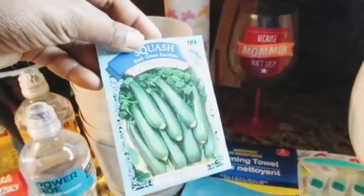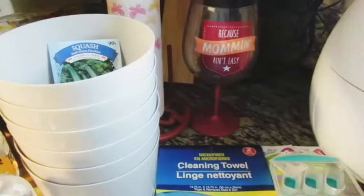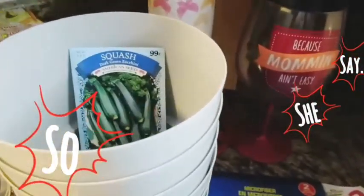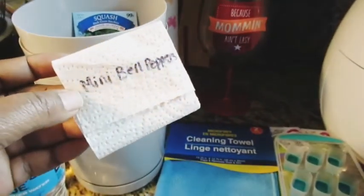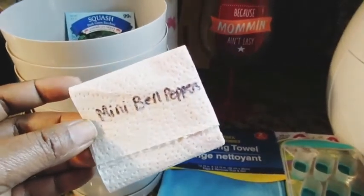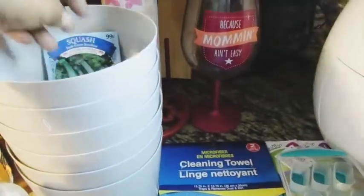I got more planters and some zucchini squash seeds to let root and then move to a bigger pot — my mom says bigger plants need bigger pots. You can also DIY your own seeds; I saved bell pepper seeds from dinner last night, put them in a napkin, and I'm letting them dry out to plant.